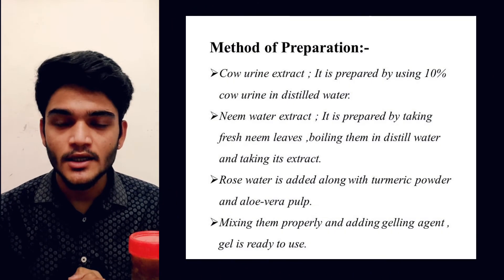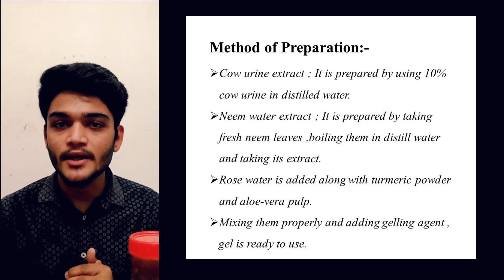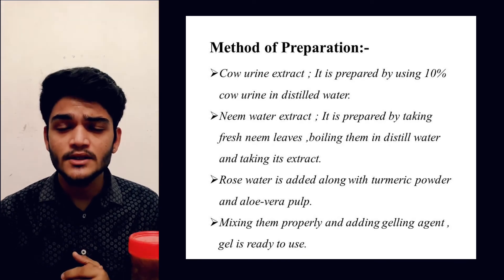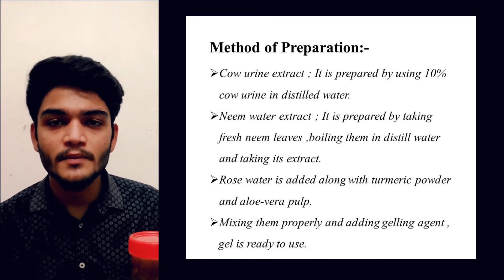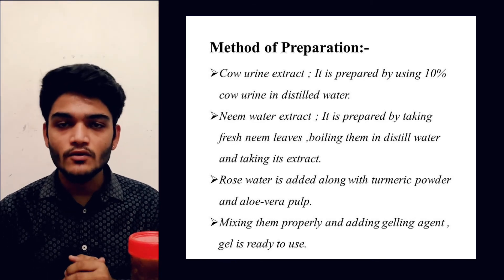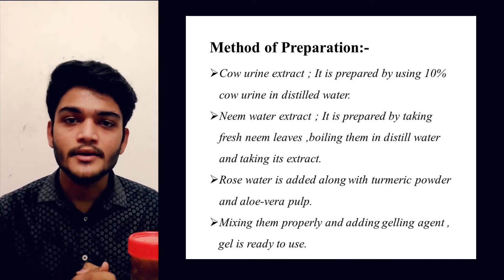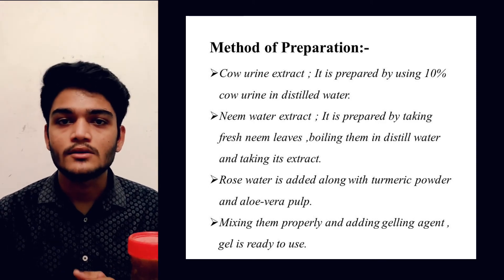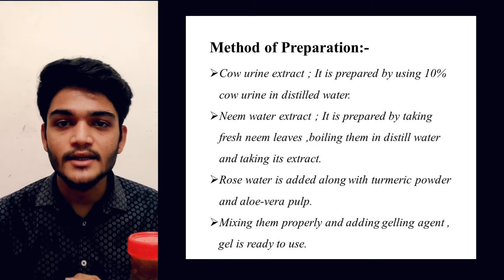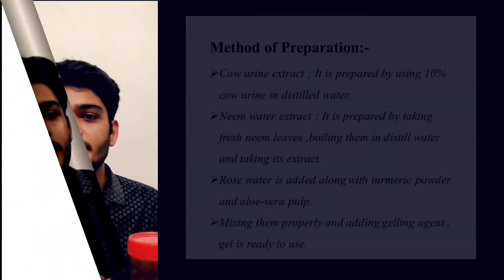It was prepared by using a gelling agent in which we have added cow urine extract. Cow urine extract is prepared by using 10% urine in distilled water, and neem water extract is prepared by boiling neem in distilled water and using its extract. Then rose water is added and all the other ingredients are mixed properly. The gelling agent causes gelling and so the gel is formed with all the ingredients included.